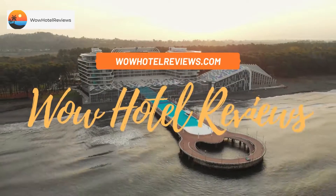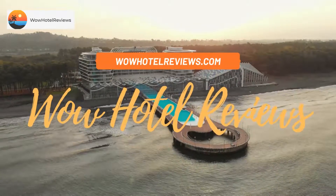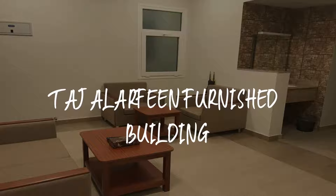Hello guys, welcome to Wow Hotel Reviews. Today I am reviewing Taj Alarfin Furnished Building — it's a non-star hotel.